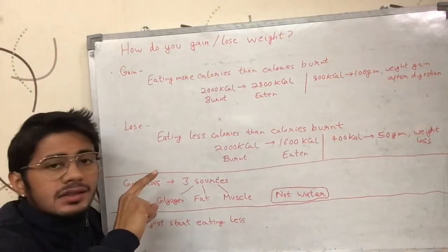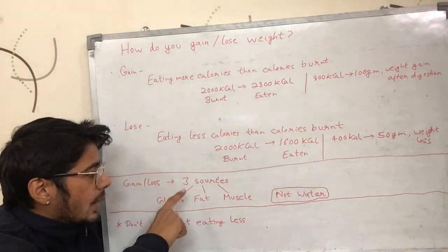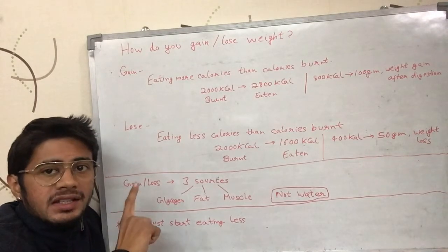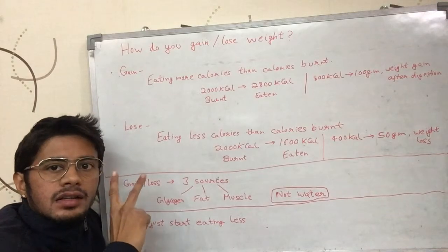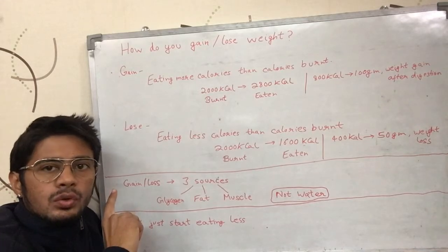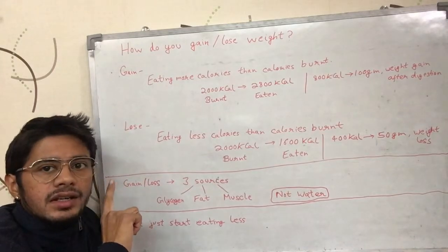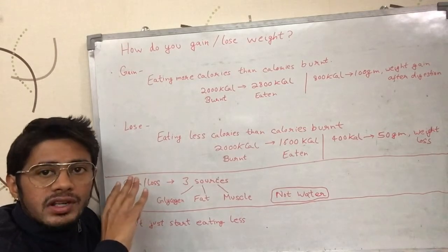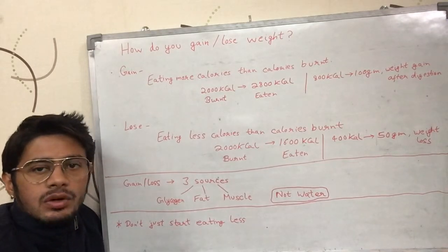Where does this weight gain or weight loss actually happen? Your body can gain or lose weight from three main sources: fat, glycogen, and muscle itself. Glycogen is stored glucose in your muscles — I'll talk more about it in future videos. Your body can also gain weight in the form of water, but water doesn't have any calories. Your body can hold or release water without you putting in any effort.